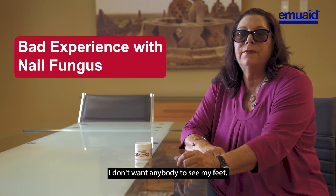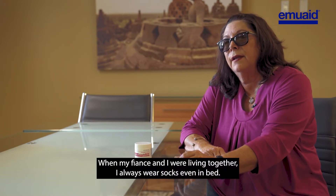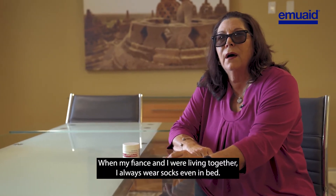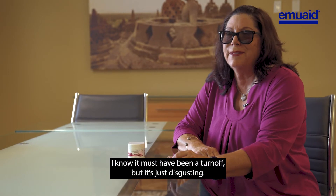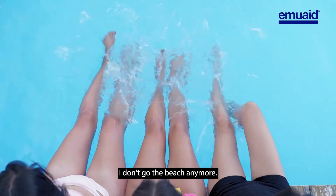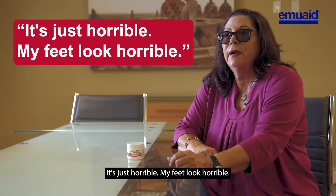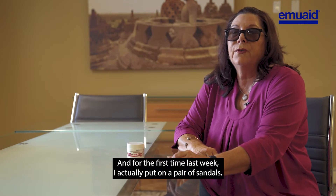What nail fungus has done to me — I don't want anybody to see my feet. When my fiancee and I were living together I always wore socks, even in bed. I know it must have been a turnoff, but it's just disgusting. I don't go to the beach anymore, I don't go to the pool. It's just horrible — my feet look horrible.